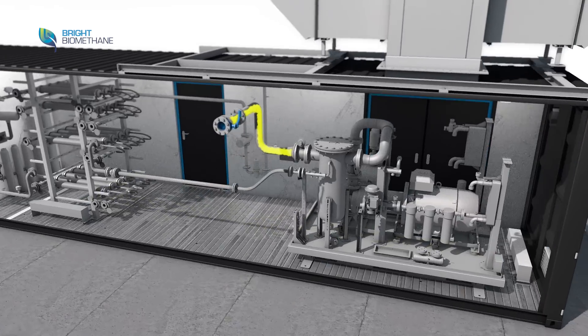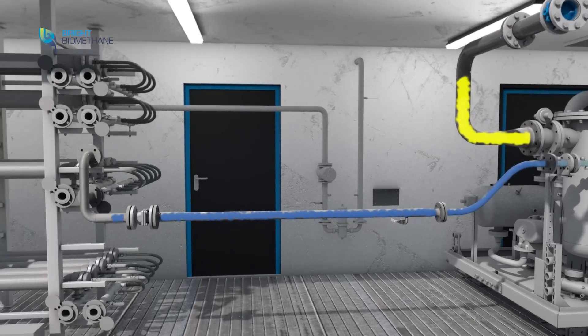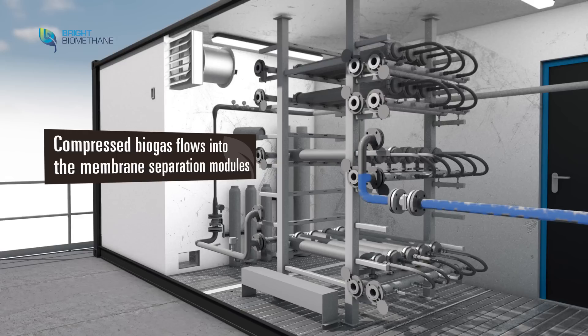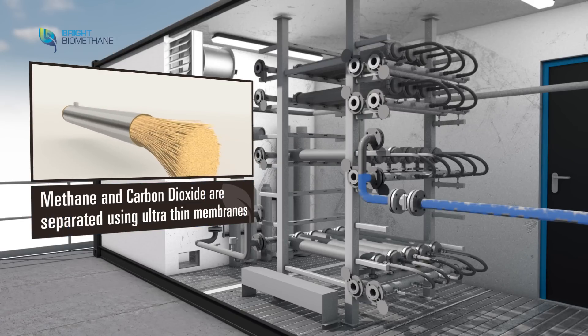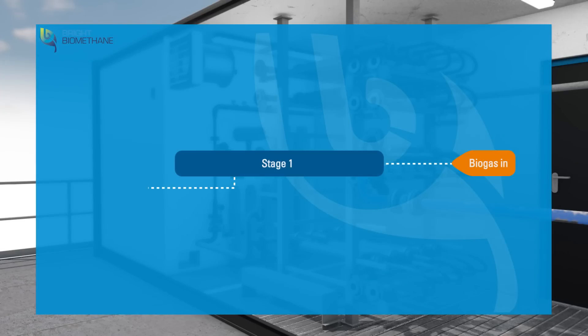After the pretreatment, the gas is compressed to the required pressure for the three-stage membrane system. The compressed gas flows to the first stage, where the membrane surface has a higher selectivity for carbon dioxide than methane, separating the biogas into a methane-rich gas and a CO2-rich gas.